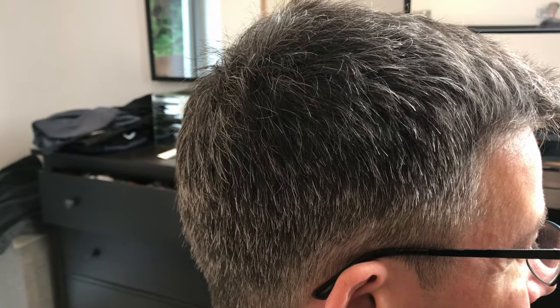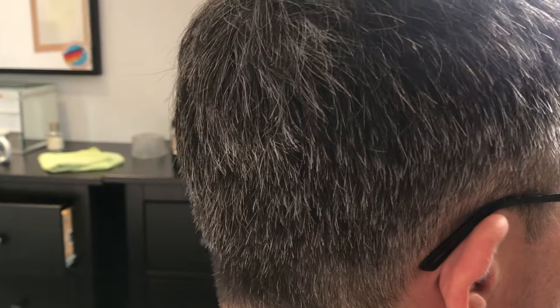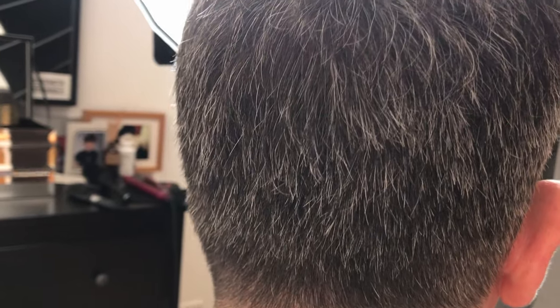This is David's hair before he started using the product. You can see it has the whole salt and pepper vibe — really quite grey, particularly at the back, with a big contrast between the original black in his hair and the grey-white. So he wanted to tone that down.